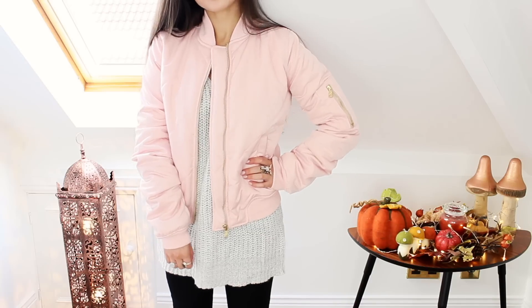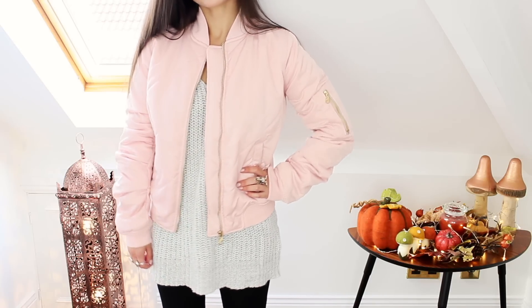Next I have this pink padded bomber jacket. This is so comfortable and really quite warm as well and I just think it's really cute. I really like the colour of it. Romwe also gave me a 60% discount code which you guys can use and I will link it in the description box — it's valid for three months.